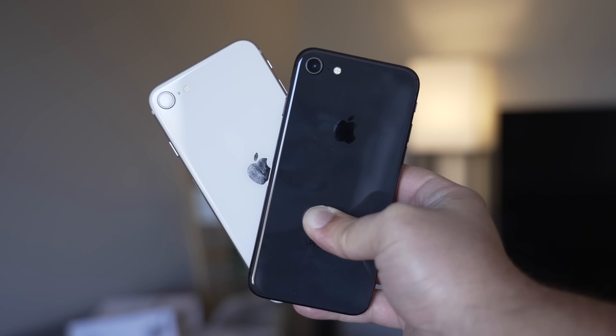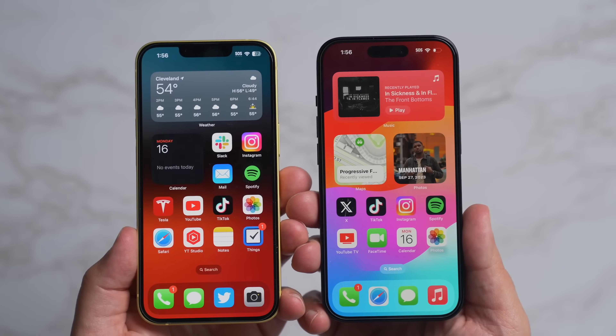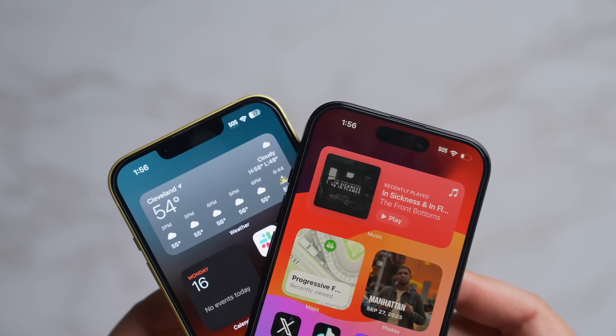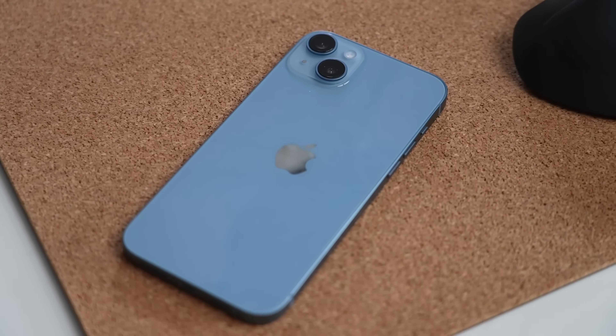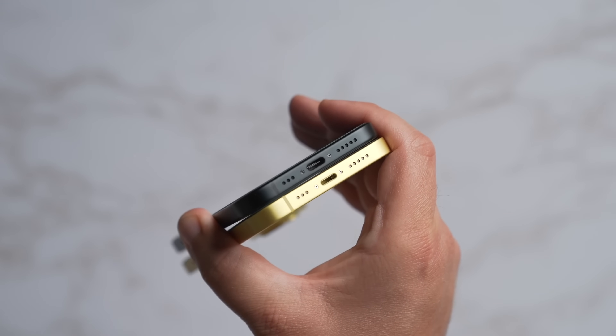The design is said to be similar to the standard iPhone 14, which means Touch ID and the home button will be gone in favor of Face ID and a notch at the top. With the iPhone 15 lineup, Apple transitioned to USB-C instead of Lightning, and the iPhone SE 4 is also expected to include a USB-C port.